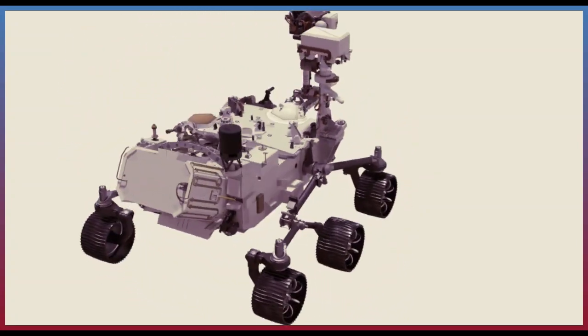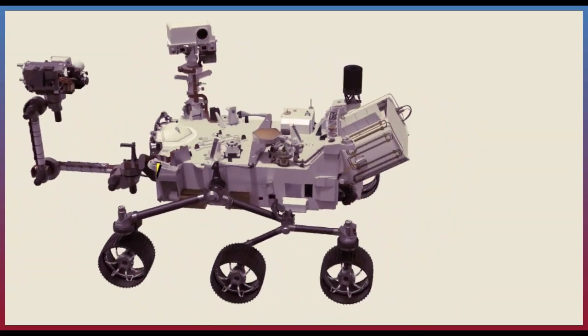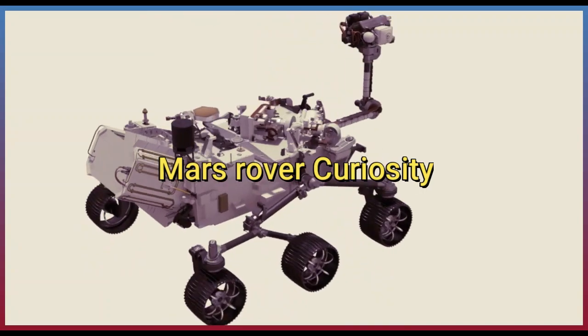These robots have performed a variety of jobs. One of the most famous robots is the Mars Rover Curiosity, which travels on the surface of the planet.